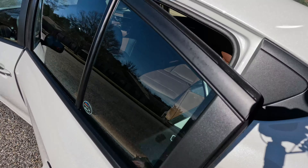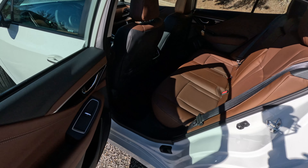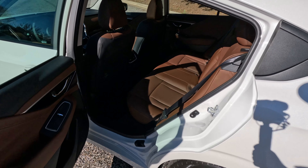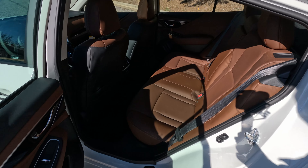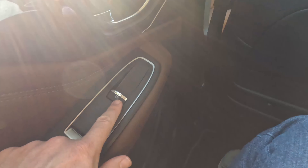This one has just a standard sunroof. At 5'10" sitting in here, I could probably drop the seat down just a little — this would be my optimum driving position. It's very comfortable here in the front seat. But let's take a look at that back seat.